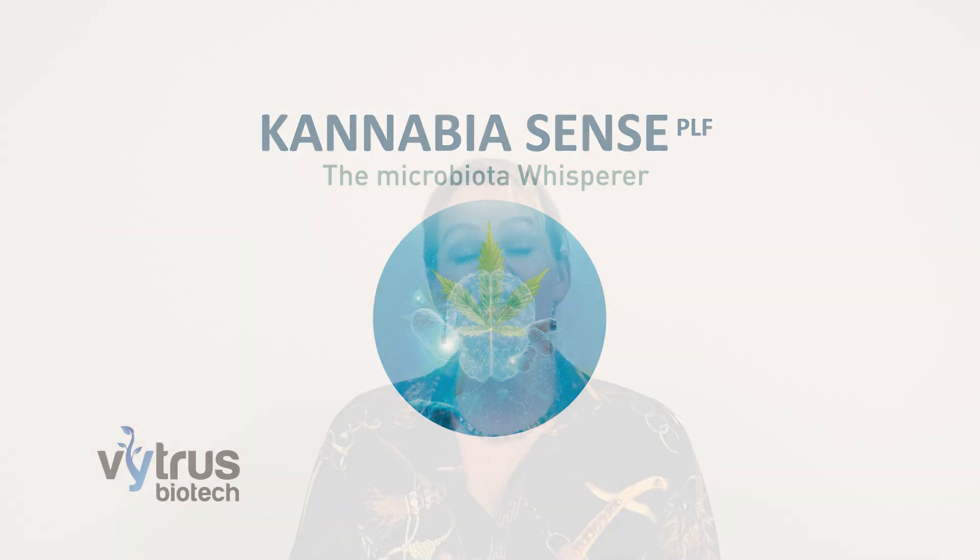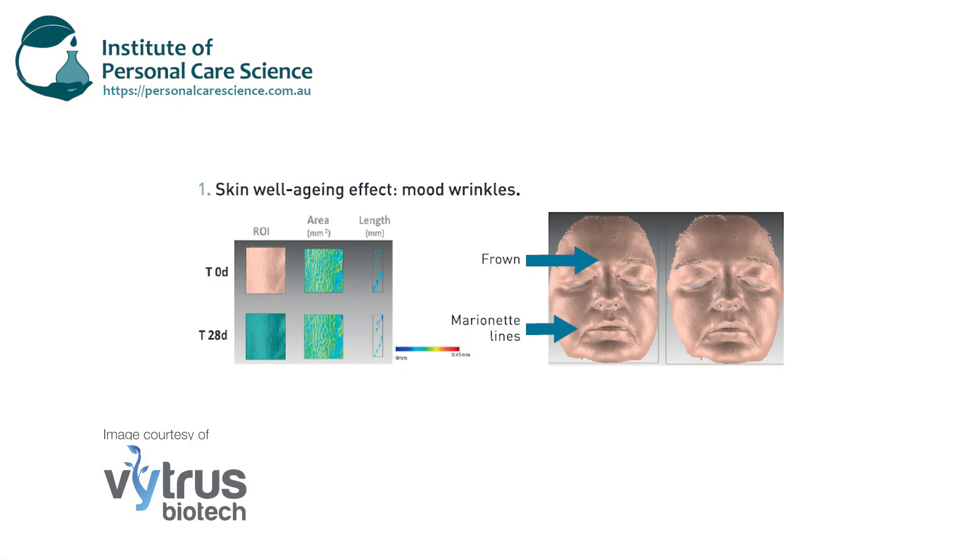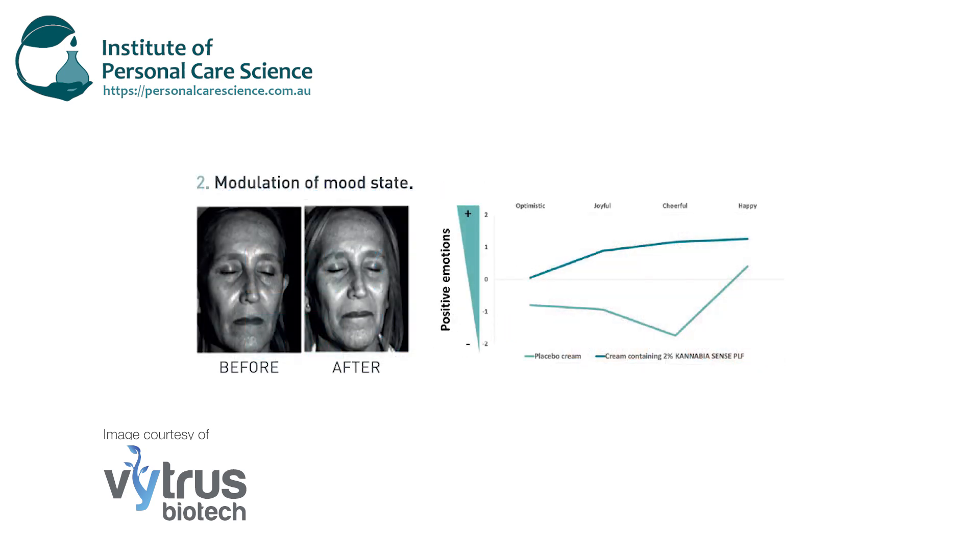And here's another exciting launch — Canavia Scents by Vitrous Biotech. This is actually cannabis stem cells, so there's no CBD presence and no regulatory issues with this material. It also communicates with the skin microbiota, giving it a skin microbiome, cannabis, and stem cell story. It's been clinically proven to smooth out mood wrinkles and modulate mood state — like a neurocosmetic with anti-aging and skin smoothing benefits by communicating with the microbiome of the skin.